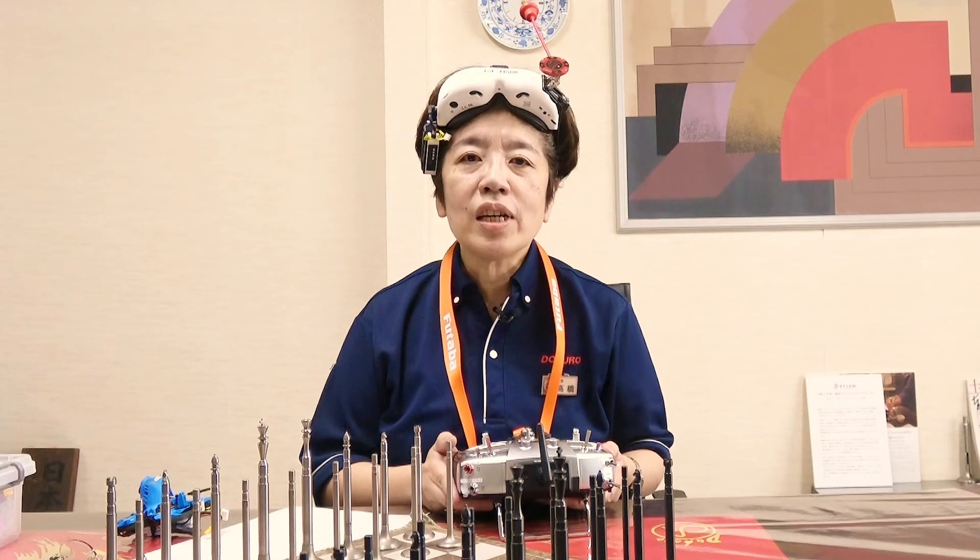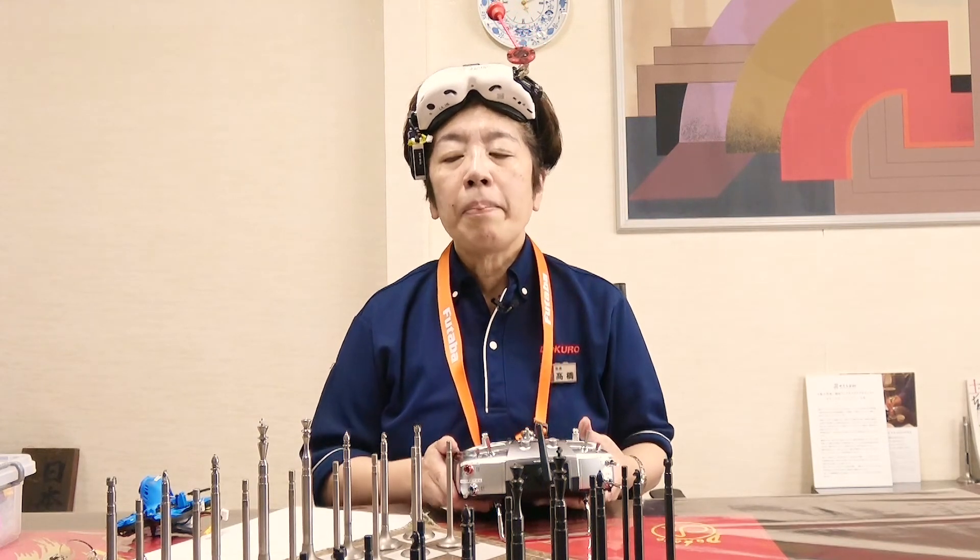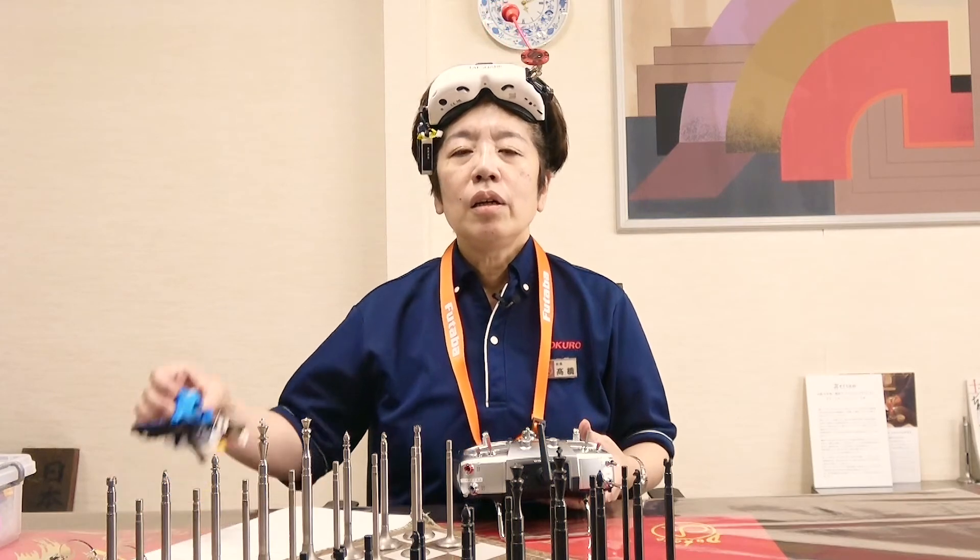Today I would like to take you on a factory tour by my drone.